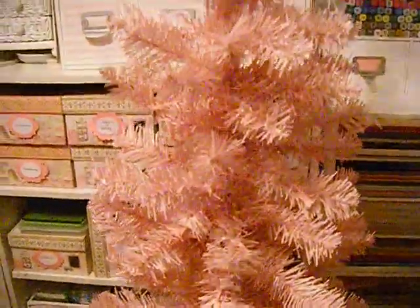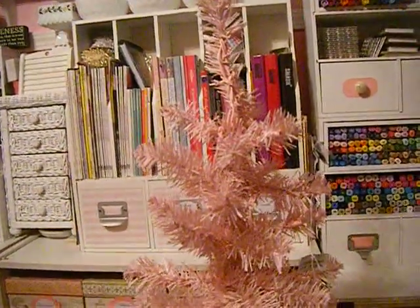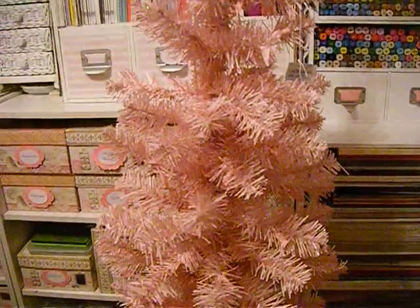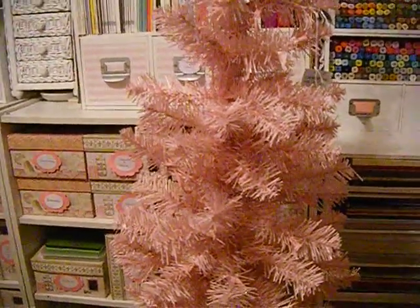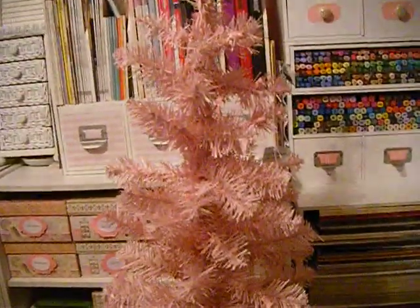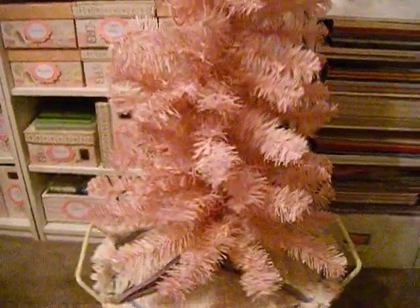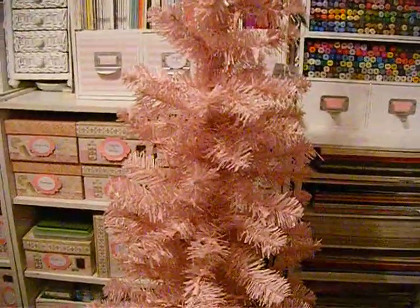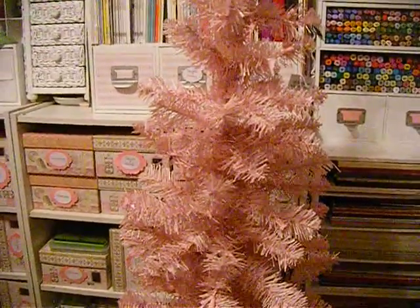This is my little Christmas tree — I'm going to decorate it this year. It's going to be somewhere in my craft room. I just wanted to show you my little tree that I actually paid 10 cents for — score, yay me! Once I decorate it and put all my little goodies on it, I will show you the after. Thank you all for watching and have a great day. Bye!